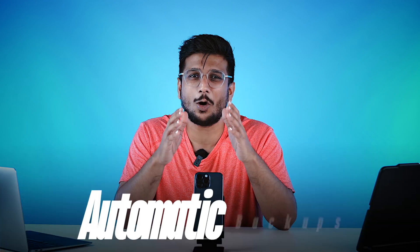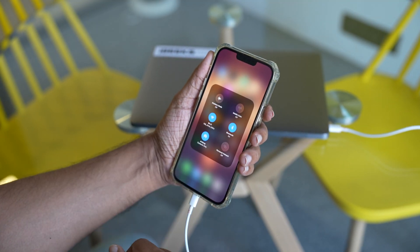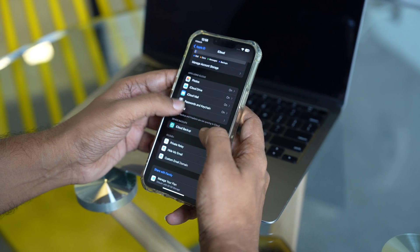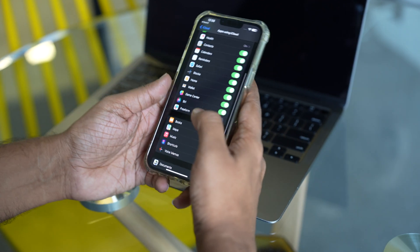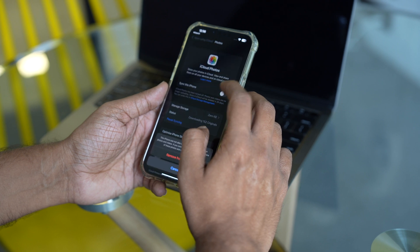The first and most obvious thing you should know about iCloud is automatic backups. iCloud automatically backs up your iPhone, iPad, or iPod touch when connected to Wi-Fi and plugged into a power source. You can go into Settings, select iCloud, and choose which apps to back up — it won't just randomly back up all your data. This ensures important data like contacts, photos, and notes are safe and can be restored if your device is lost or damaged.